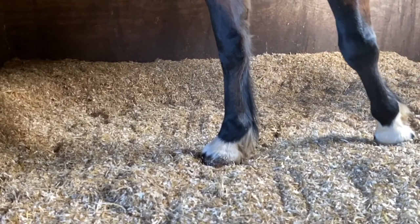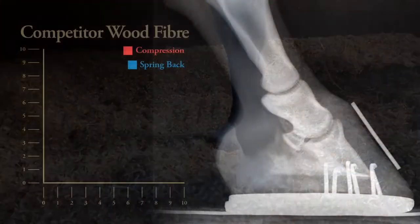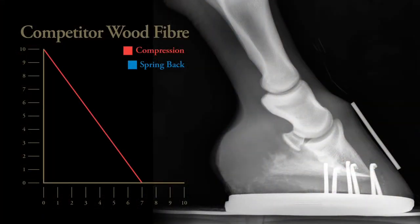Horses spend on average anywhere from 4 to 15 hours a day at standing rest in the stable. We tested many competitor brands and found that competitor wood fibre compressed down from 10cm to 7cm and only sprung back 0.8cm. This shows us that the competitor wood fibre product had a very small amount of spring back and once it was compacted, it stayed compacted.